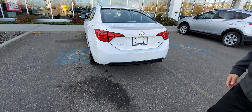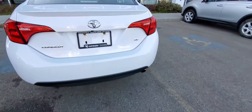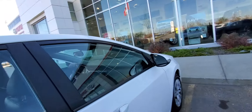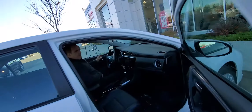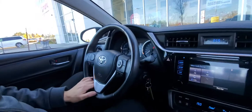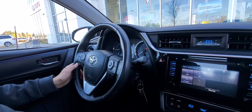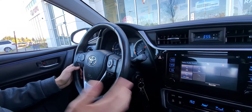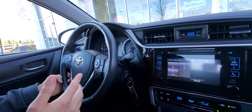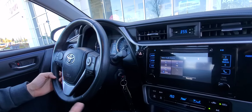Let me show you a few great features on the inside. With the 2019, you also have Toyota Safety Sense — the pre-collision system with pedestrian detection, lane departure alert with steering assist, and radar cruise control.